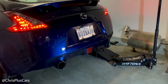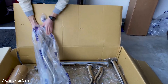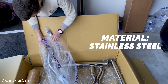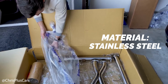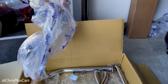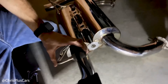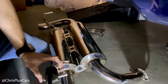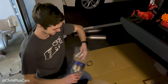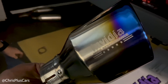Next one on the list is the Invidia Gemini stainless steel cat-back exhaust. This one comes in at a weight of 25.5 pounds, made of stainless steel piping, and it's coming in at a price of $995.14 — a little bit higher than the others but still not bad. Takeaways: this exhaust is more of a performance-oriented, high-quality OEM replacement. Invidia is known as a really high-quality aftermarket exhaust manufacturer, and this exhaust is no exception.